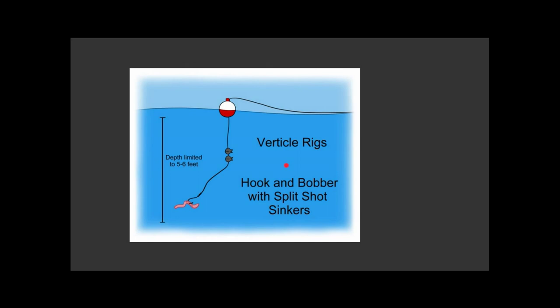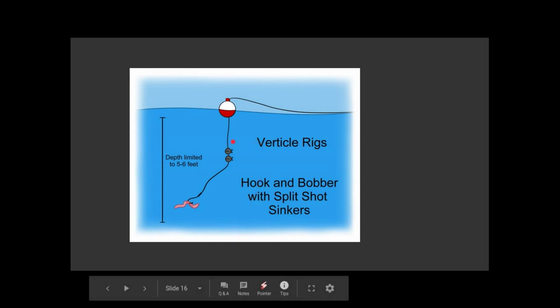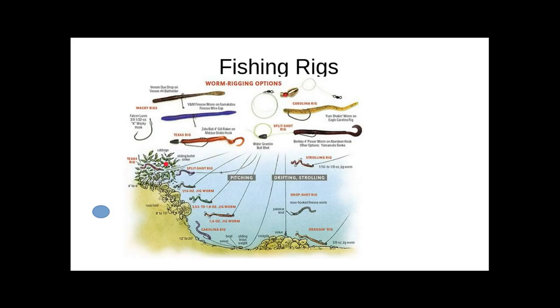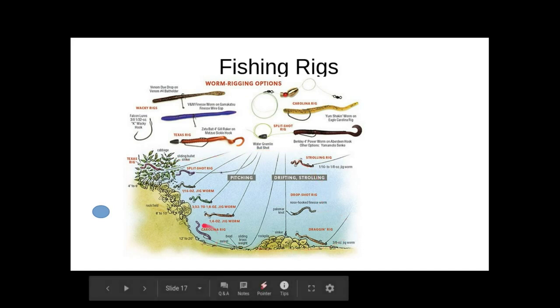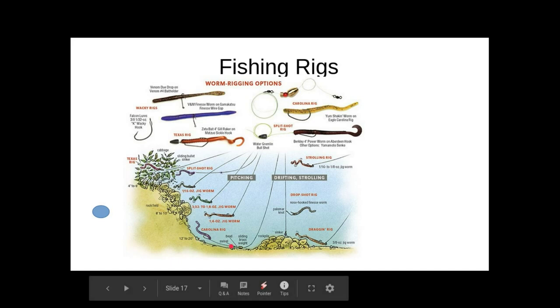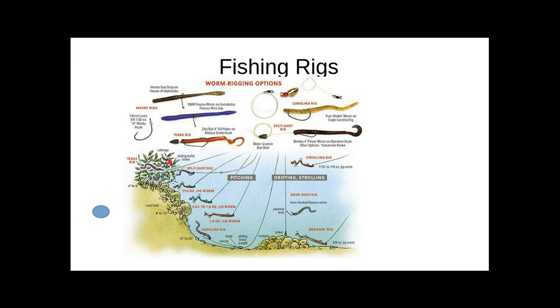We talked about the Kentucky rig, where you have one line coming down with a weight at the bottom and two hooks streaming off that standing line. We got into different types of fishing rigs, particularly with soft baits. The Carolina rig is really good from a boat where you're casting into the shore and bumping it down the shoreline. The Texas rig is great for fishing in the weeds — it has a bullet weight onto the worm hook and then your soft plastic bait of choice. You just cast it right into the weeds or fallen trees and work it through. It virtually never hangs up.